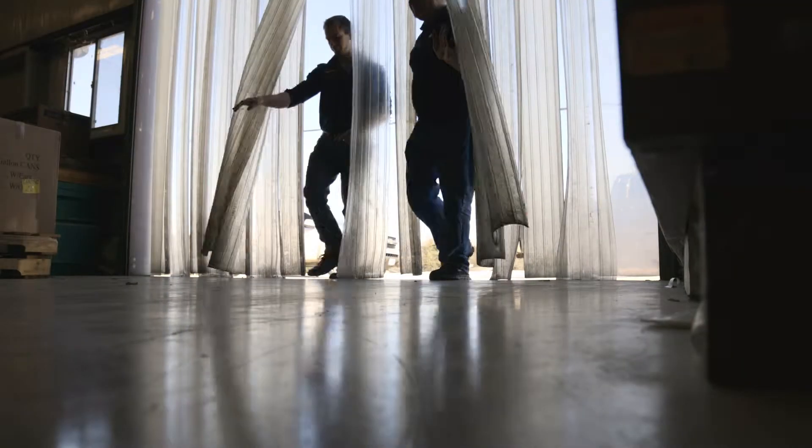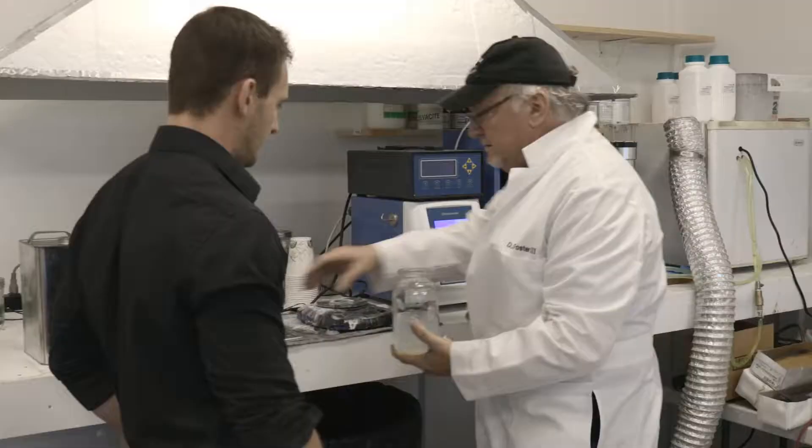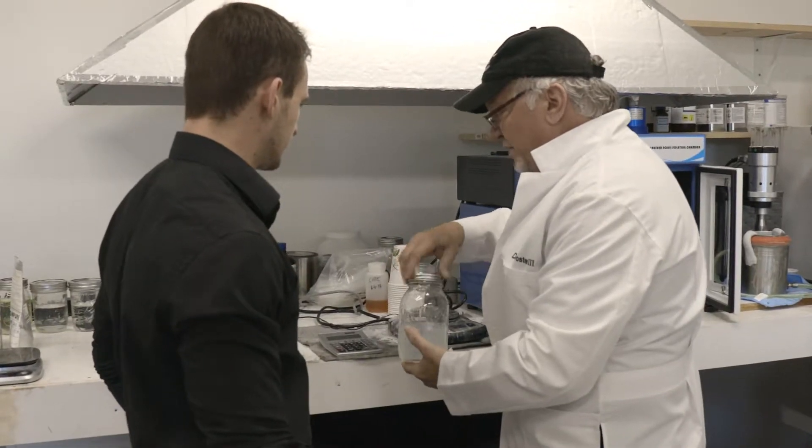These fellows taught me all the basics of conventional coatings, and at that time the coatings industry had stuff that worked great, but it was very toxic.